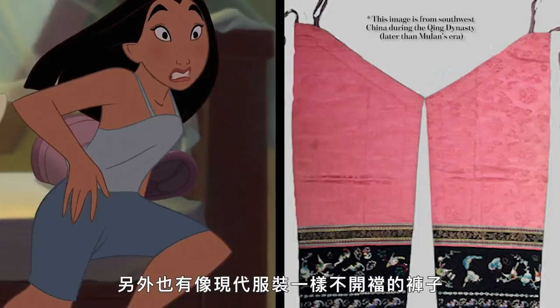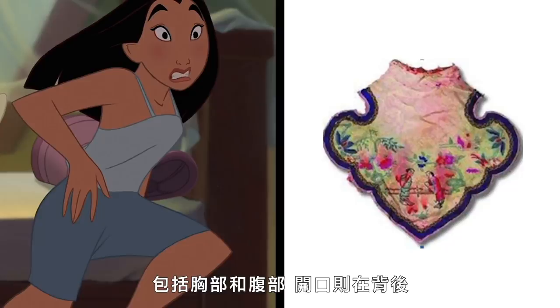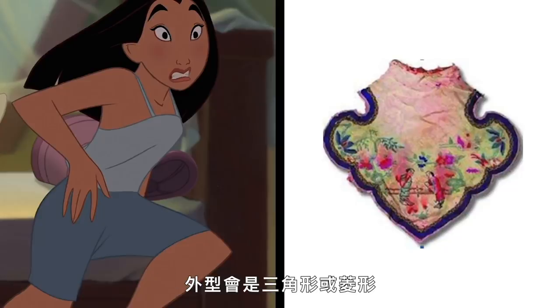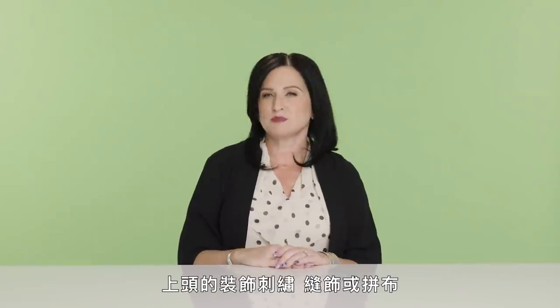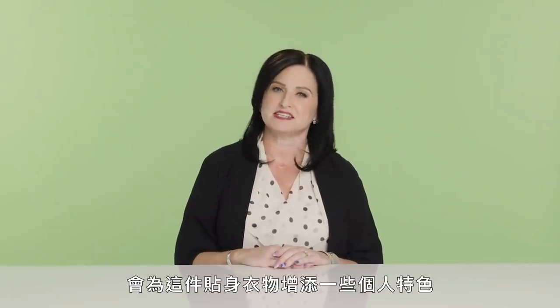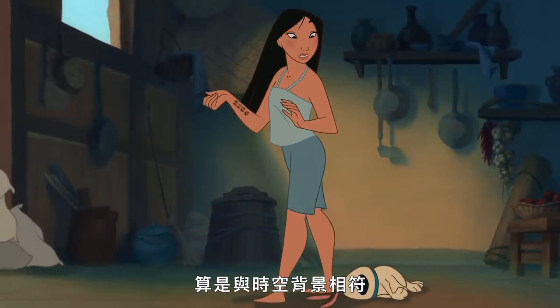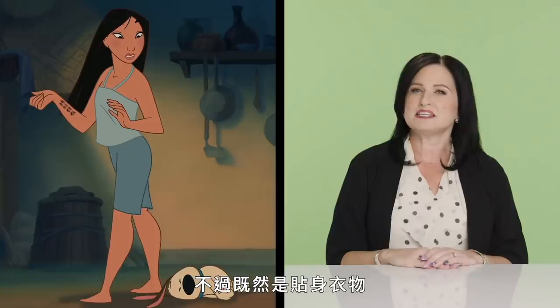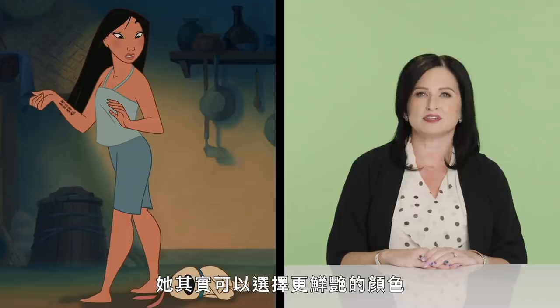The pantalette could be open-seamed at the crotch for a woman to relieve herself discreetly, or closed-seamed like modern undergarments. The mochon covered the upper torso — both the breast and the stomach — and was open in the back, shaped in a triangle or diamond and tied around the neck and back like a halter. Decorative embroidery, appliqué, or patchwork could be added. Mulan's plain-looking pantalette in a subdued color looks historically accurate, though as an intimate garment she might have had more leeway to wear bright colors.